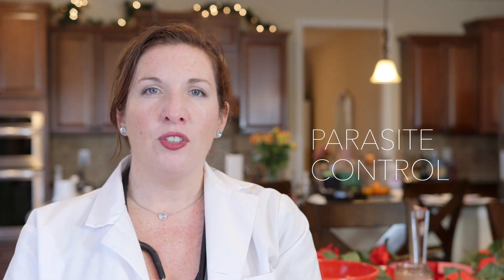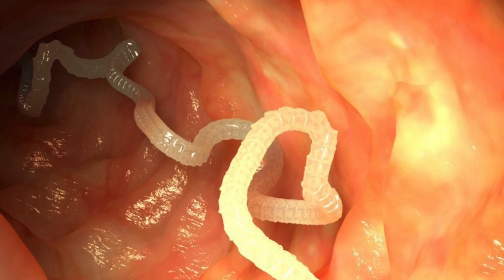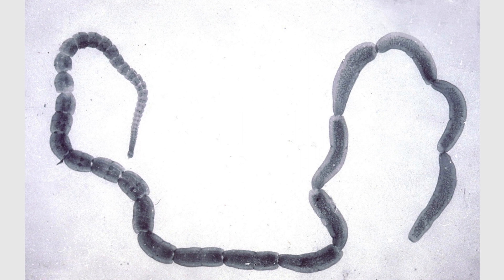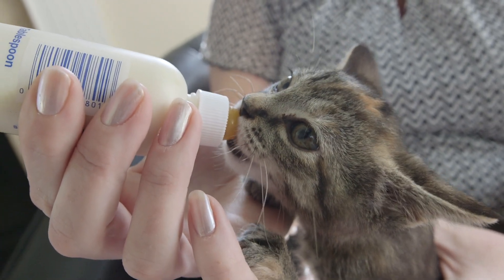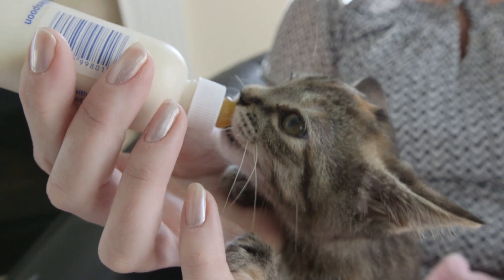The second thing we're going to talk about is parasite control. Most shelters have a protocol in place for dewormers and when they're giving it, which is great. Keep in mind though that not every dewormer gets every single type of parasite there is, especially when we're talking about intestinal parasites. Why is that important? Because any intestinal parasite is going to steal nutrients from the host, from the cat. They need every nutrient, every vitamin, every mineral they can get to keep their immune system healthy so they can not only fight off the disease, but even prevent getting it in the first place.